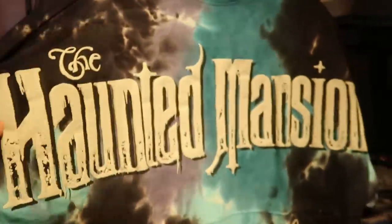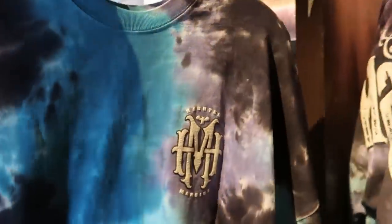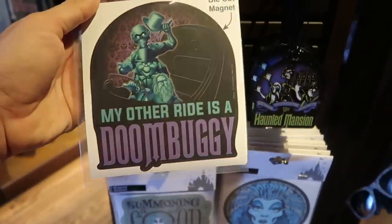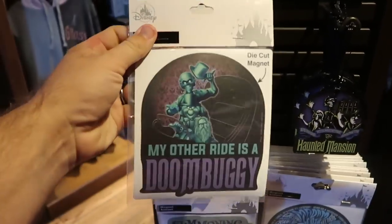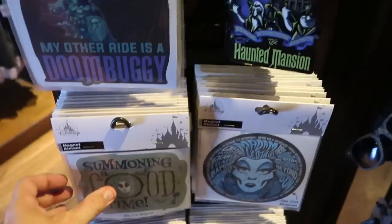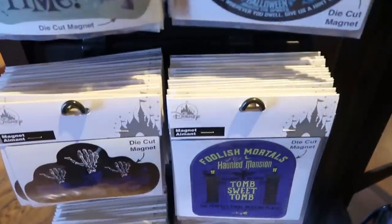They have the Haunted Mansion glow-in-the-dark spirit jerseys — the back has Haunted Mansion and Madame Leota, and imagine how cool those would be all lit up and glowing in the dark. The front has Haunted Mansion branding — $79.99. They also have Haunted Mansion car magnets including 'My other ride is a doom buggy' for $14.99, a Hitchhiking Ghost Christmas ornament for $19.99, and 'Summoning a good time with Madame Leota' for $14.99.